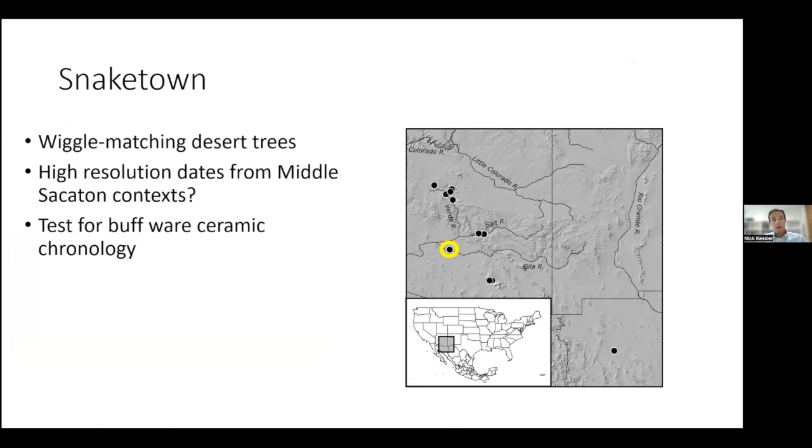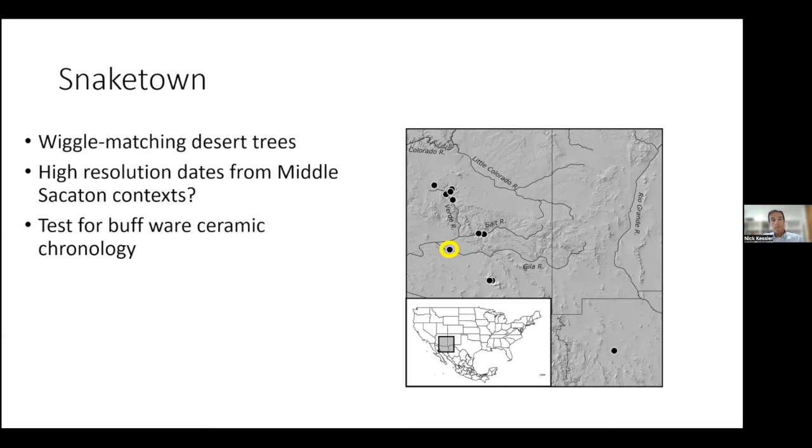A few years ago, in 2021, I started a pilot project using the collection of charcoal from Snake Town archived here at the Laboratory of Tree Ring Research. Henry Wallace was a great assistant, and the Gila River Indian community allowed us to proceed — I'm grateful for their help. The results from Snake Town illustrate some of the complexities involved in wiggle matching. This is not a silver bullet or a cure-all for improving chronology; there are some mixed results.